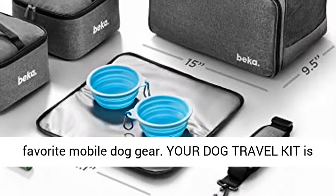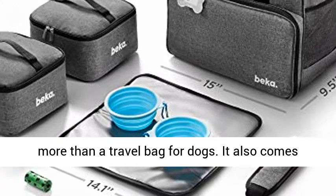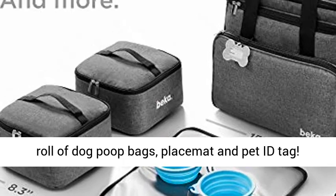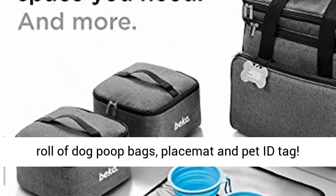Your dog travel kit is more than a travel bag for dogs. It also comes with two collapsible silicone dog travel bowls, a roll of dog poop bags, placemat, and pet ID tag.